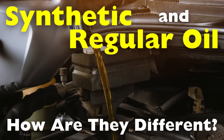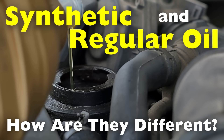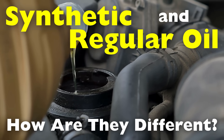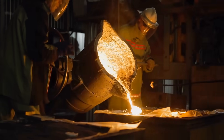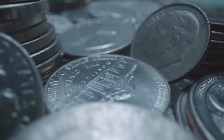We'll explore the production processes, the chemical compositions, and most importantly, the benefits and drawbacks of each. So if you've ever wondered whether synthetic oil is worth the extra cost, stick around — we're about to break it all down. Welcome to the History of Simple Things, where we delve into the fascinating history behind the little things that shape our world.